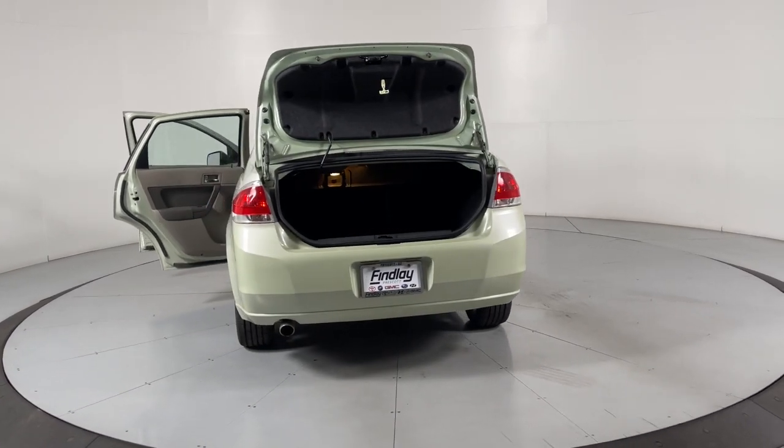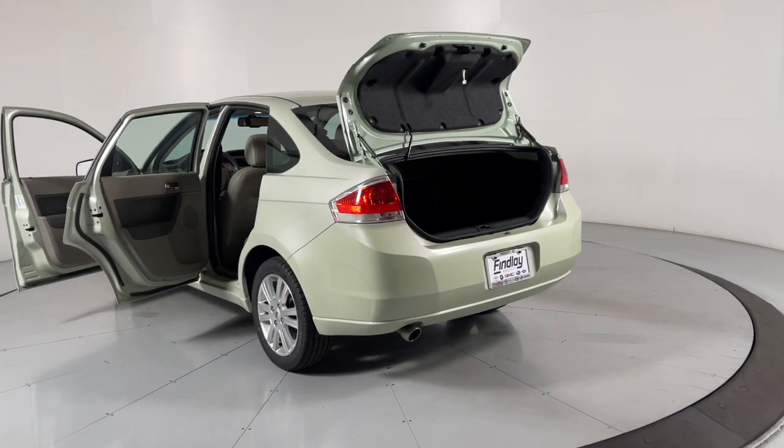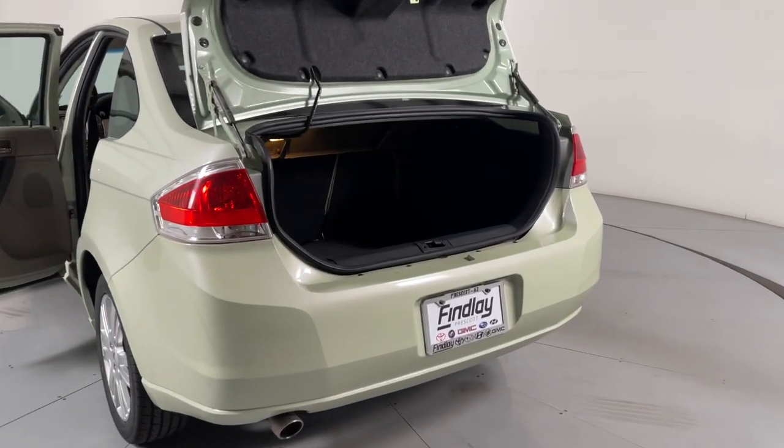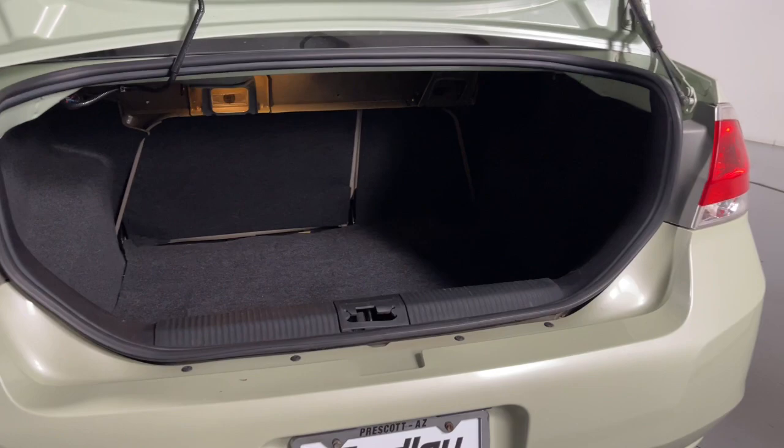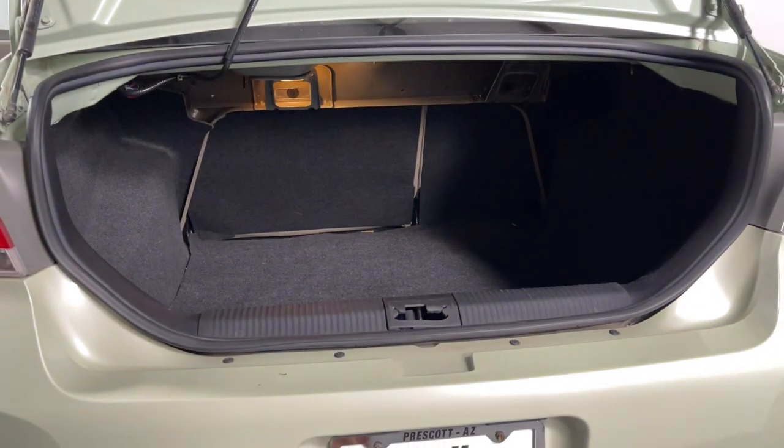These are just some of the great options this vehicle comes with: keyless entry, satellite radio, heated mirrors, fog lamps, Bluetooth, alarm, aluminum wheels, heated front seat, steering wheel audio controls, and electronic stability control.